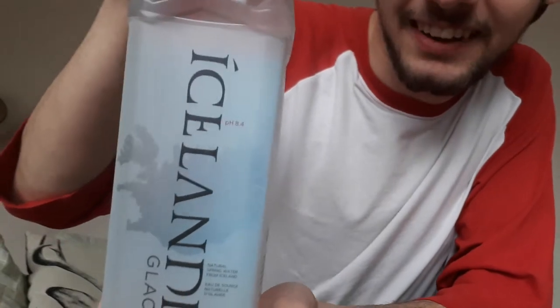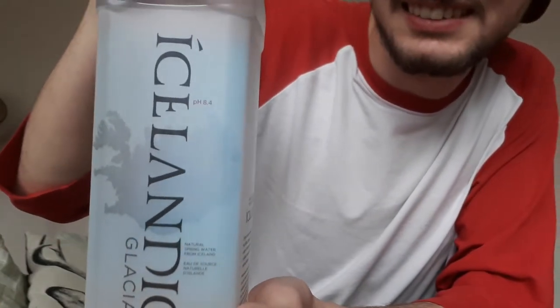You got a nice picture of Iceland kind of faded into the bottle there. It's got a pH of 8.4. Nice. Natural spring water from Iceland, 1,000 milliliters. Direct from Iceland's legendary 5,000-year-old Ulfus spring. This pristine natural spring water is... there's too much reading. Forget it, we're just going to drink it.